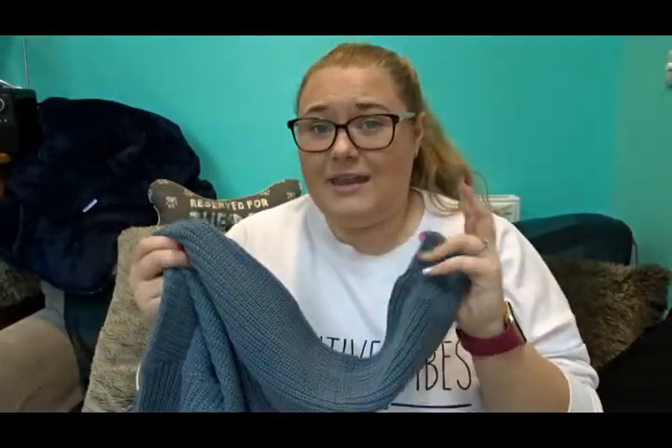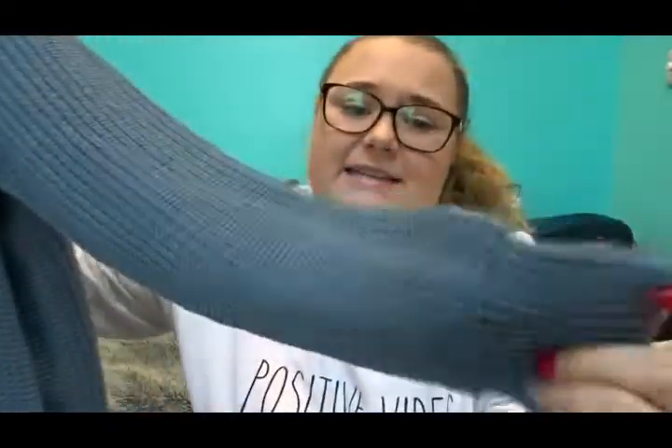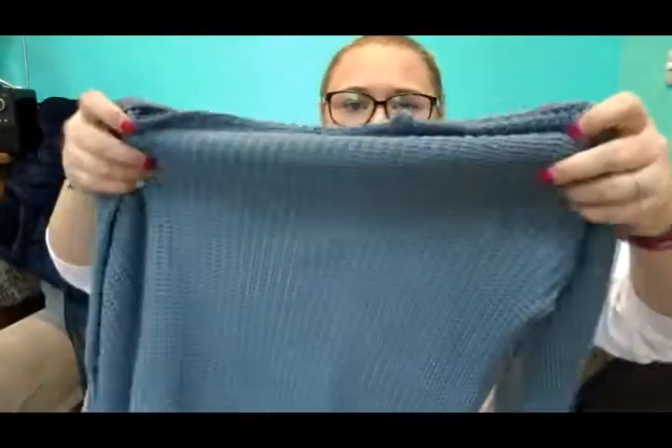Next up I've got four items that are either too small or too big. I'm going to show you them but I'm not going to show you me trying them on, because if they're too small it looks a bit awful and if they're too big it looks bad as well. I'm just going to show you them and then I'm going to go back on the Boohoo website and reorder them.